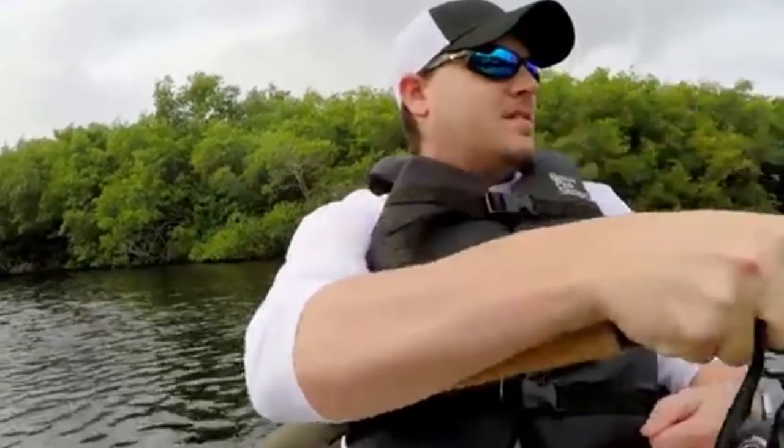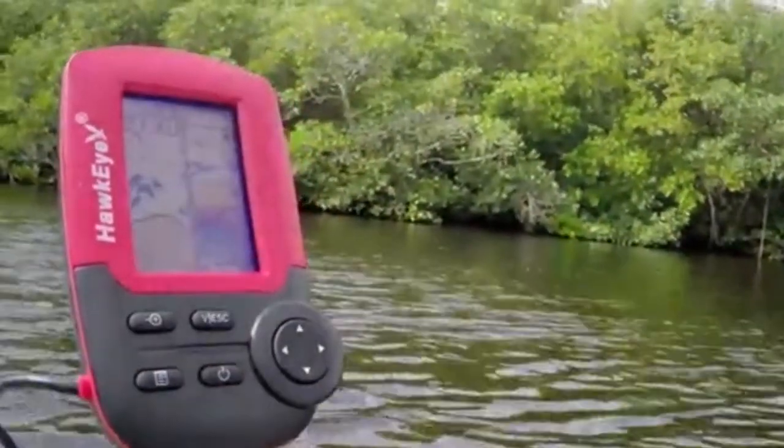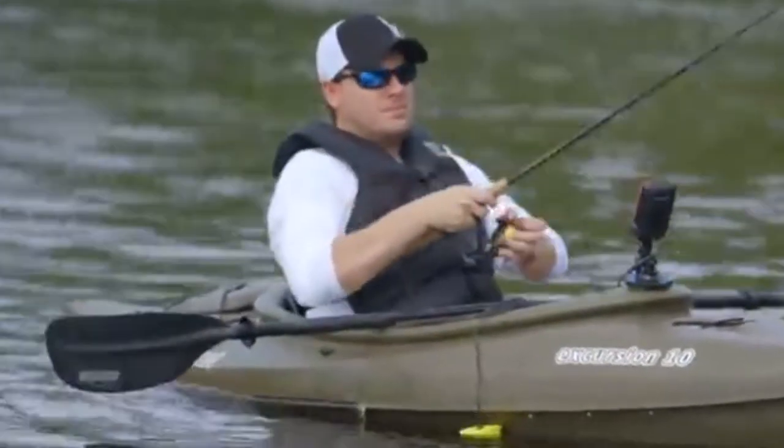We have made you a list of the 9 best ice fishing flashers in the world with all that in mind. After watching this video, you'll have a more precise idea of what you're going to need.